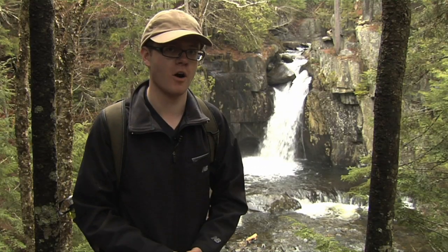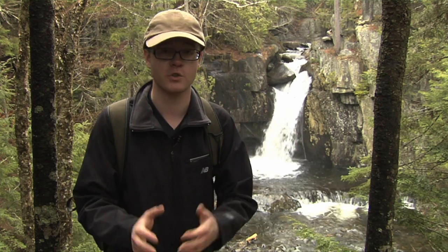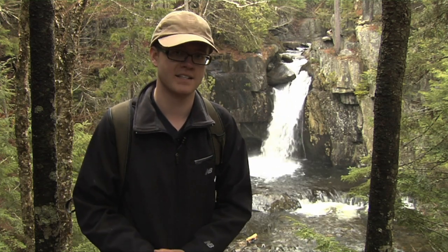This is not the only waterfall on the Gulf Haggis Trail. In fact, if we would have continued down, we would have seen several more. So you could really make this an entire day's hike.